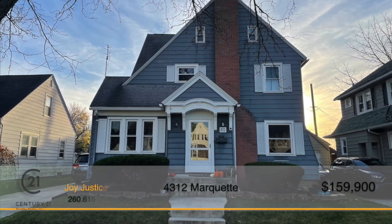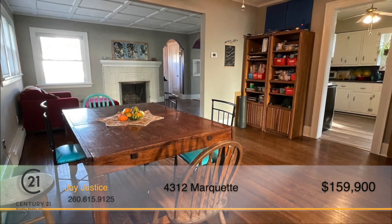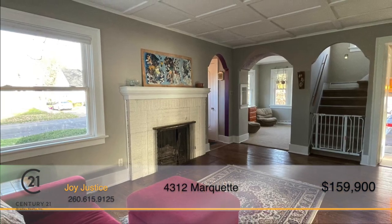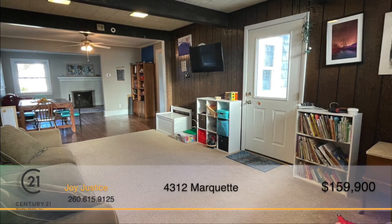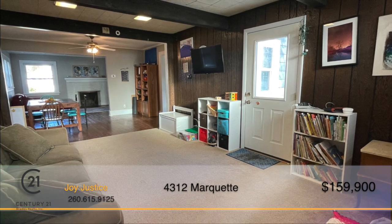This beautiful, historic home includes so many details. From the moment you step inside, you'll be captivated by the arched openings, hardwood floors and coffered ceilings. This house has a lovely open design between the dining room, living room and family room, making entertaining a breeze.